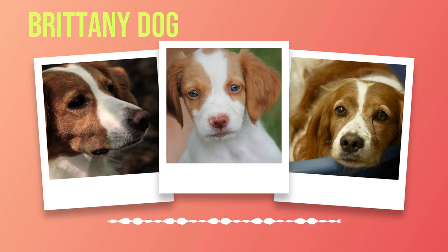In contrast, if you live in a house with access to a yard, your Brittany will relish the freedom to roam and explore. A securely fenced yard allows them to burn off excess energy through games of fetch or simply chasing after butterflies. However, it's important not to rely solely on the yard as their primary source of exercise — regular walks or trips to the park should still be incorporated into their routine.